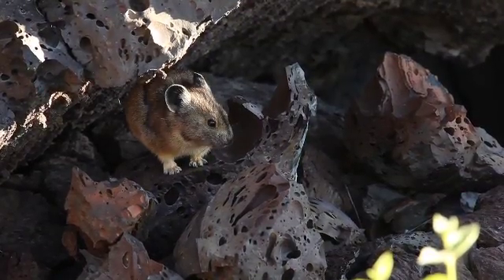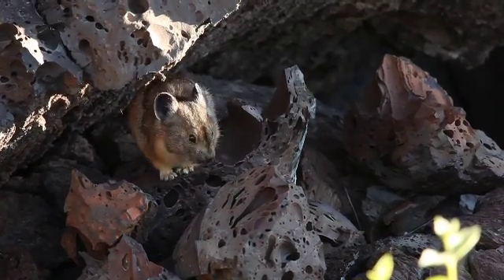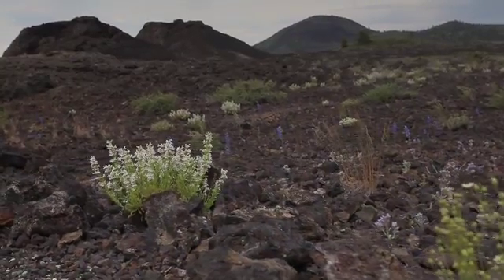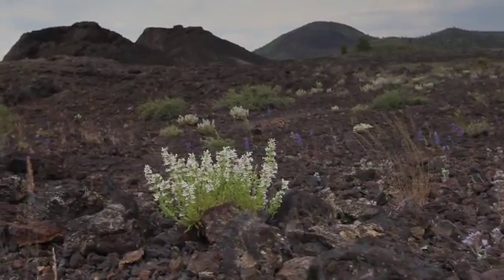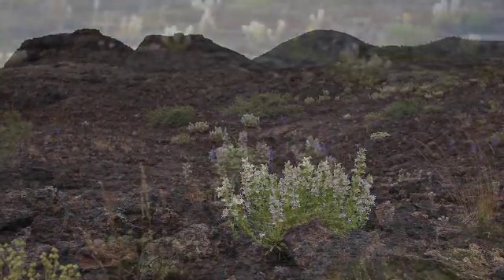They're an important part of the environment, of the ecosystem. They provide food for weasels and other kinds of animals. We've learned that they actually can influence the environment around their dens and the rocks. They'll actually go out into the vegetation and influence what kinds of flowers and grasses actually grow there. They're sort of ecosystem engineers in their own right, which is rather fascinating.